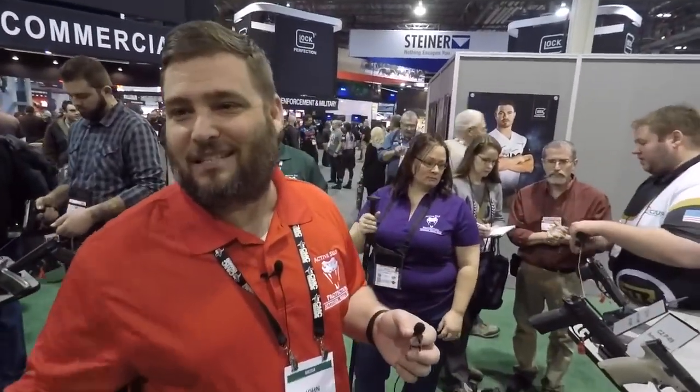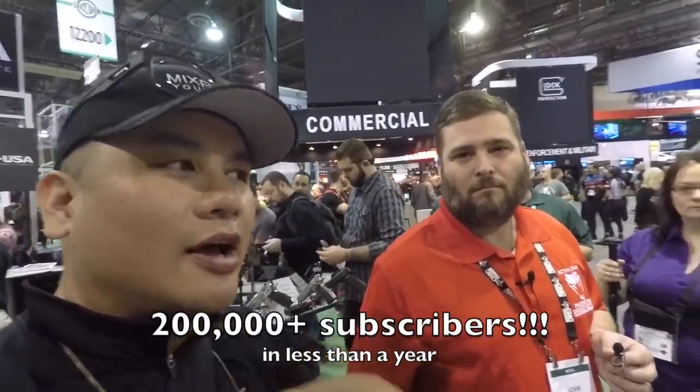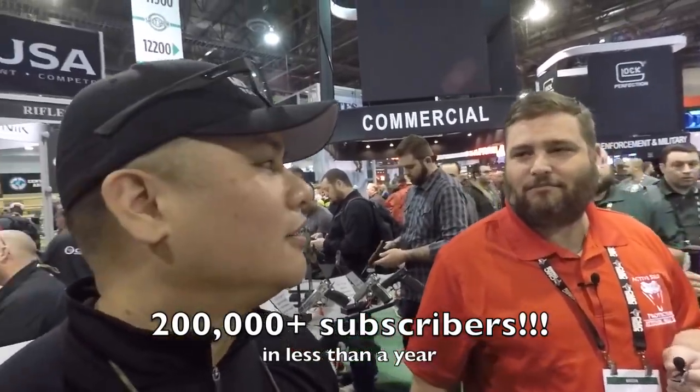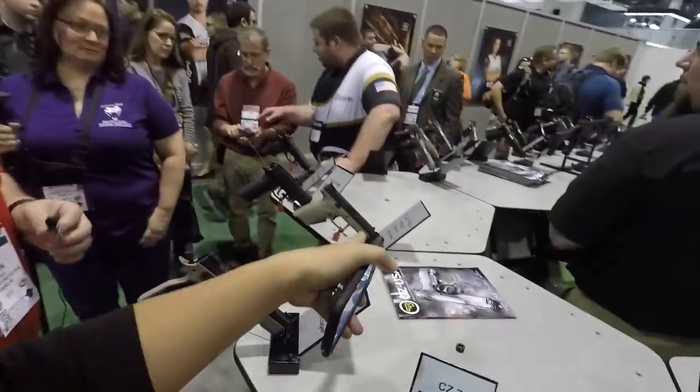Last year I wasn't a YouTuber — that's only since April. And you guys don't know his channel, but it just hit 200,000 subscribers yesterday. Very cool, awesome!